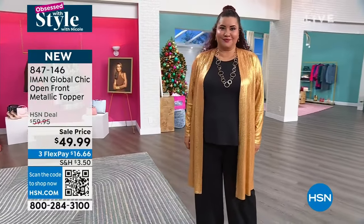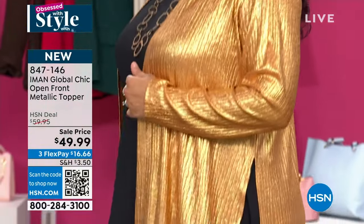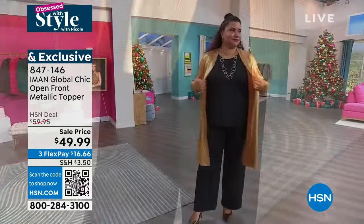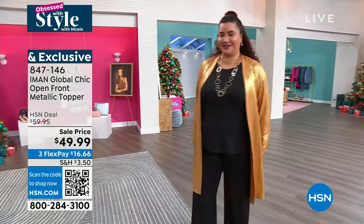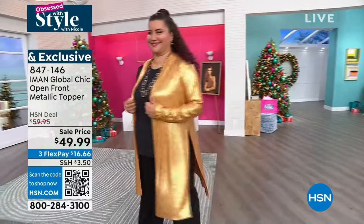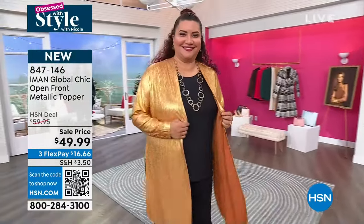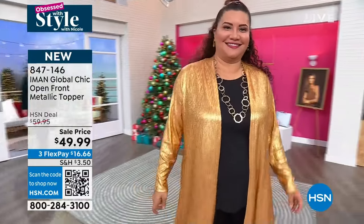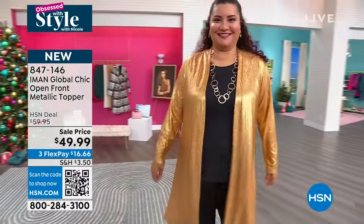I love the high slit because it allows you to tie it in the front if you want to, but it just adds that drama. You can really see it on Nettie when she takes a spin — that is beautiful, just liquid gold. I love the sparkle. It also comes in champagne. 847-146 is the item number. We still have a little bit left, not a lot.